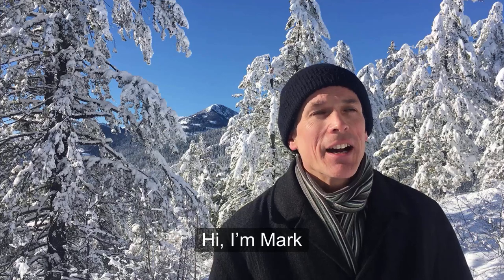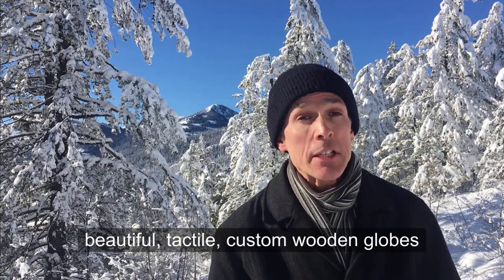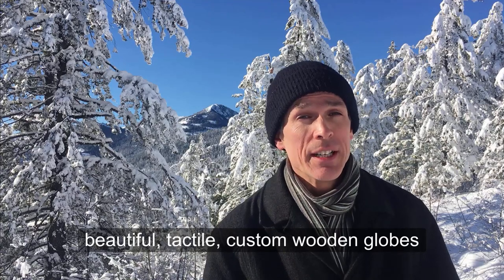Hi, I'm Mark. I live here in the Canadian Rockies, and I'm on a quest to make beautiful tactile custom wooden globes. Here's why.